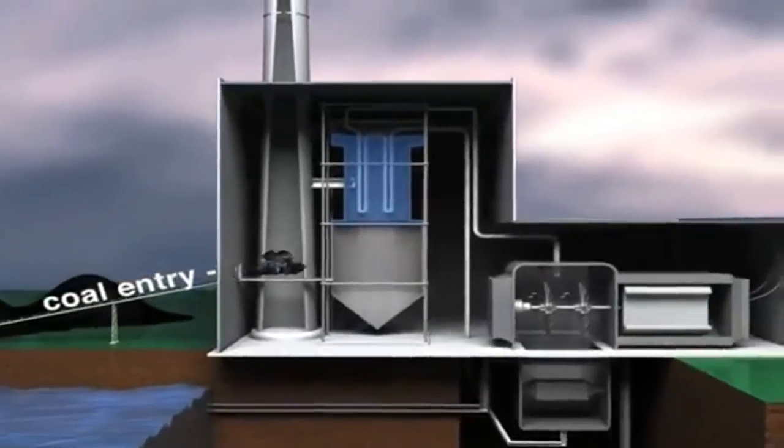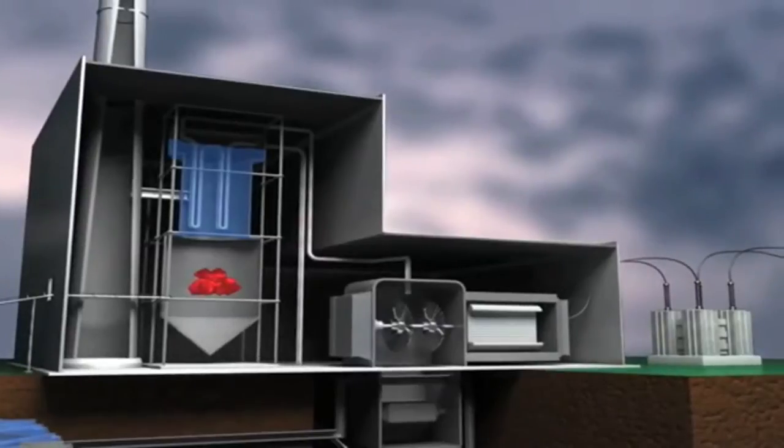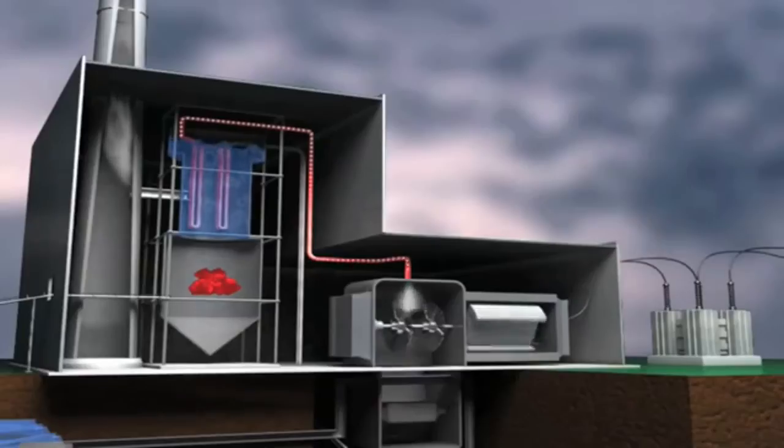Coal-fired plants transform coal into electricity by pulverizing it and burning it in a furnace. The burning coal heats water in a boiler and turns it to steam.